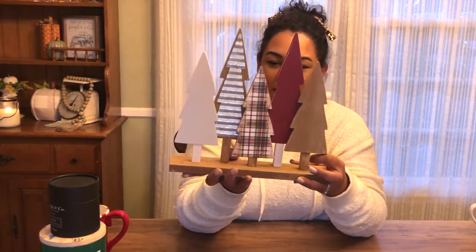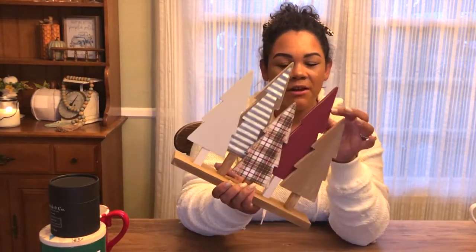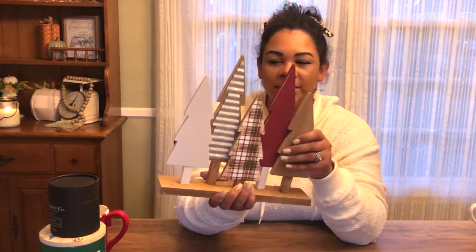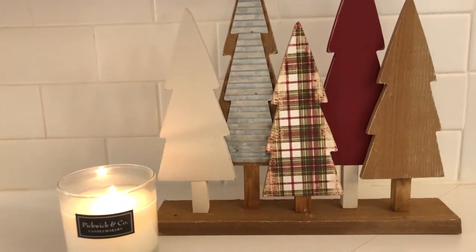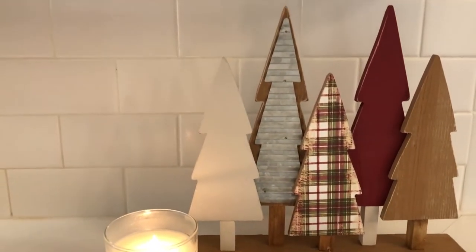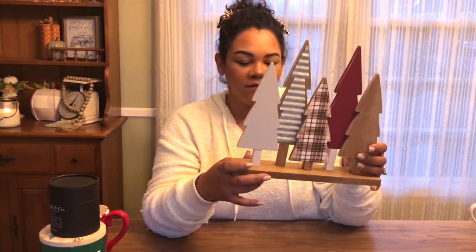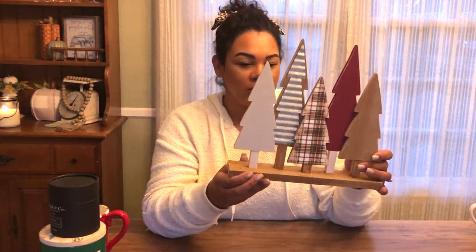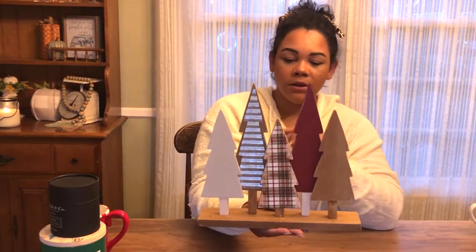I also picked up this little Christmas tree set from Hobby Lobby. It has that more vintage color scheme I'm going for — muted reds and greens with galvanized metal, a white tree, and natural wood. It ties in with the cabin vintage Christmas feel I'm going for this year. It was $19.99 but half off.